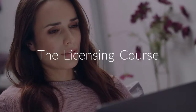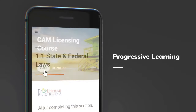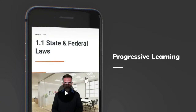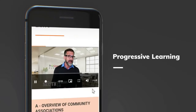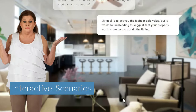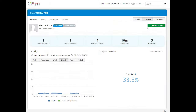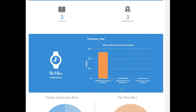Let's walk through our course so you can see how our progressive learning environment can help you excel as a future community association manager. Interactions bring the learning experience to life using revolutionary practice exercises. You learn the content through real-life scenarios that better prepare you for on-the-job situations.